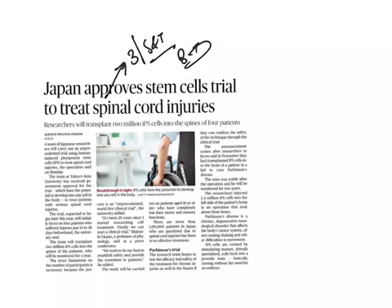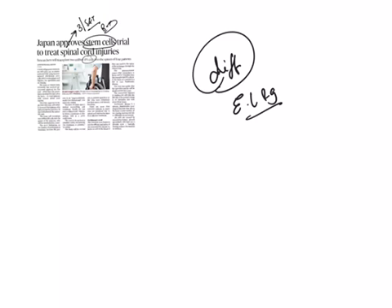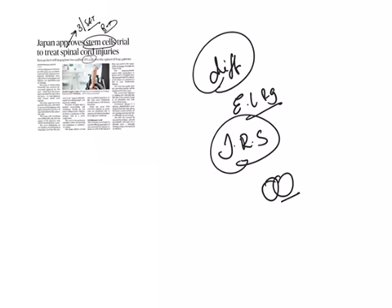From the prelims point of view, we need to study what are stem cells and what is the meaning of iPS cells. Stem cells have the potential to develop into many different cell types in the body during early life and growth. In many tissues, stem cells serve as a sort of internal repair system, dividing without limit to replenish other cells as long as the person or animal is alive. When a stem cell divides, each new cell has the potential to either remain a stem cell or become another type of cell with a more specialized function, such as a muscle cell, a red blood cell, or a brain cell.